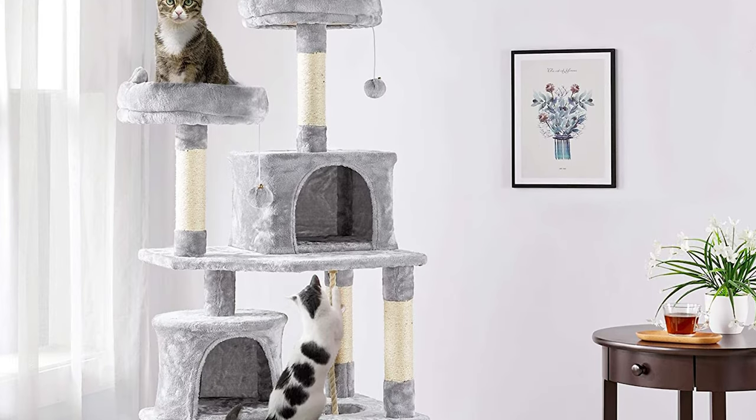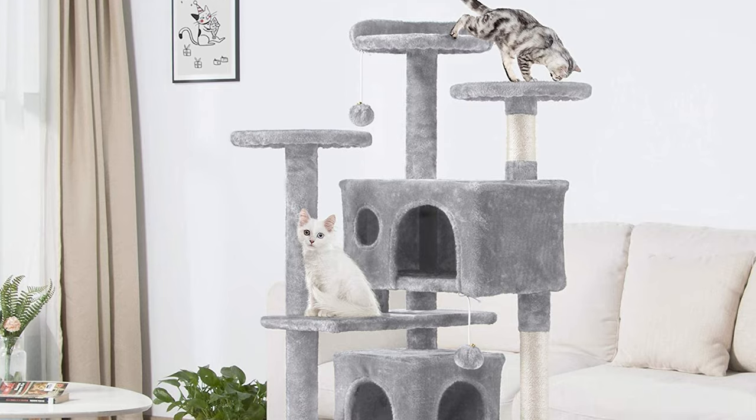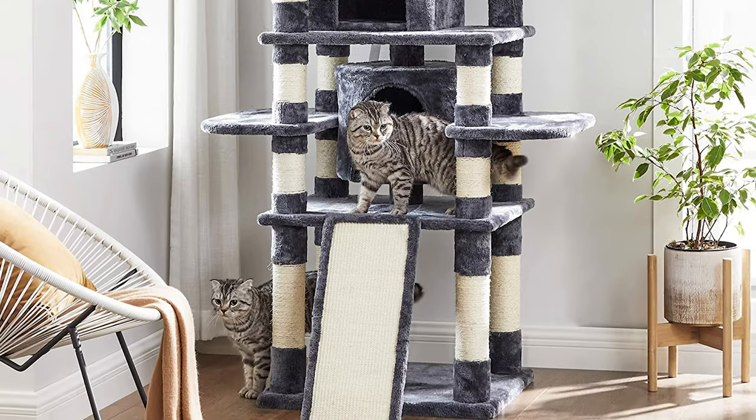A cat tree is an excellent way to keep your cat entertained indoors, especially if you happen to live in a modestly sized apartment. If you are searching for the simplest and most budget-friendly option, come and watch our video guide of the five best cat trees.